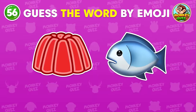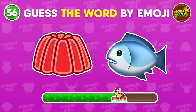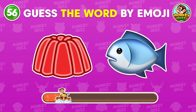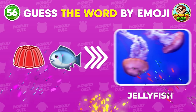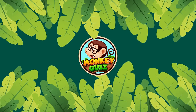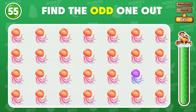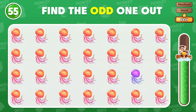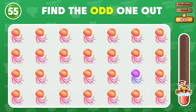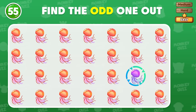Can you guess the animal? Perfect! It's a jellyfish! Which is the odd jellyfish? The odd jellyfish is placed in the third row!